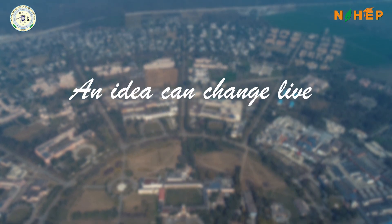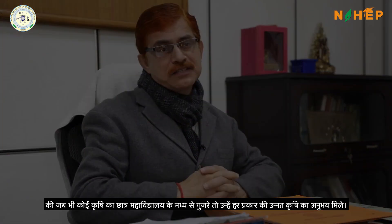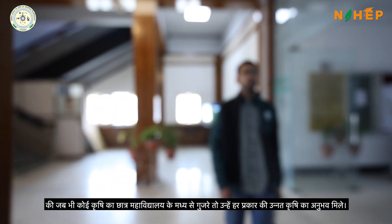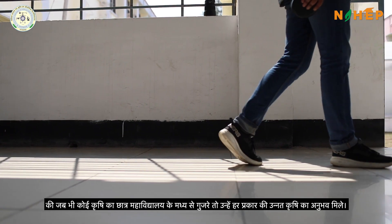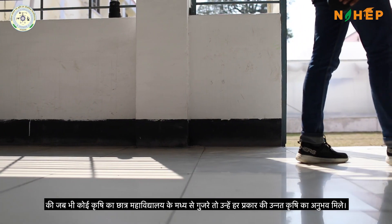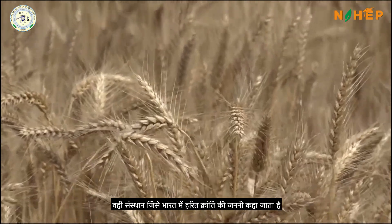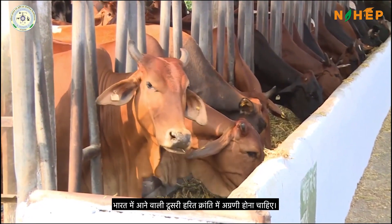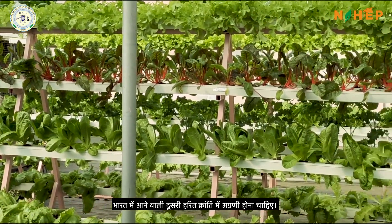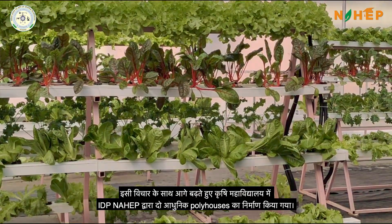An idea can change lives. A vision can change paths. Such is a vision put forward by Dean College of Agriculture, Dr. S.K. Kashyap — that when a student of agriculture passes through the corridors of the prestigious College of Agriculture, they should encounter various hands-on experiences of high-tech agriculture. The very institution that brought about the first green revolution in the country should be the pioneer in the second green revolution coming about through high-tech agriculture. Aligning to this very vision,